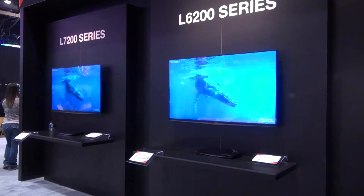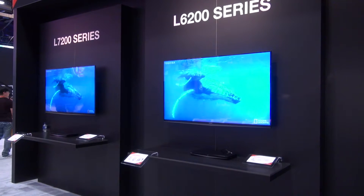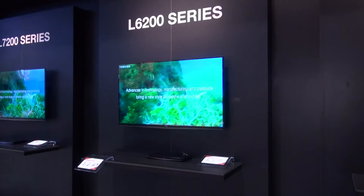Toshiba isn't known as a design brand in the way that Samsung is or Sony might be. These aren't necessarily the slimmest and most fashionable TVs, but the benefit is you can often pick up a bargain if you're shopping for a Toshiba set instead of one of the pricier brands.